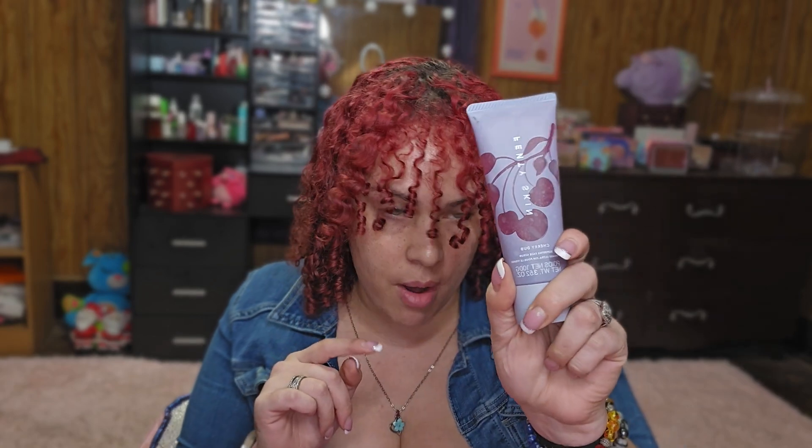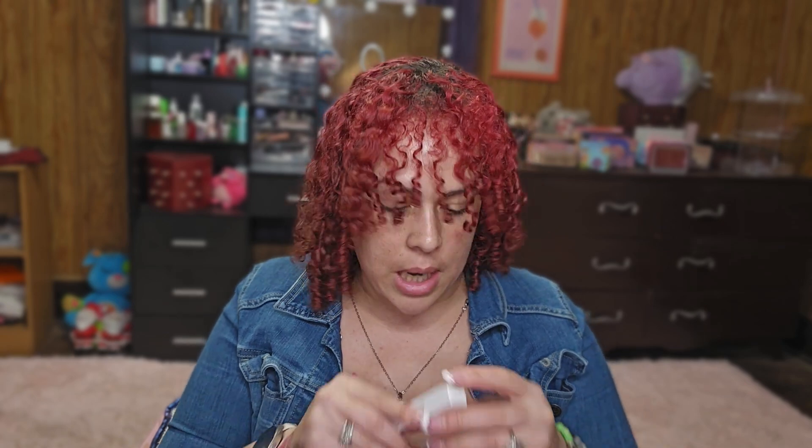The second thing, also by Fenty Skin, is the Cherry Dub Superfine Face Scrub. I picked those two things because I've never really tried much from Fenty Skin — I tried Fenty Beauty but not Fenty Skin.